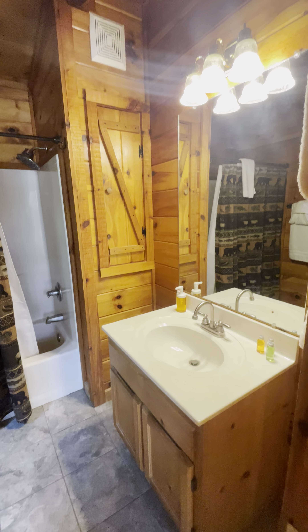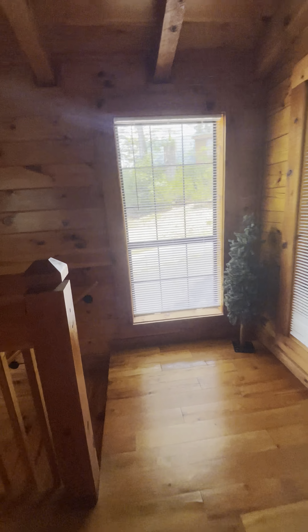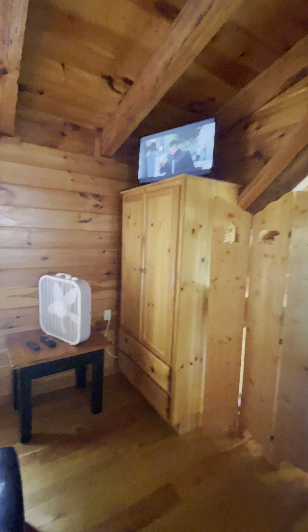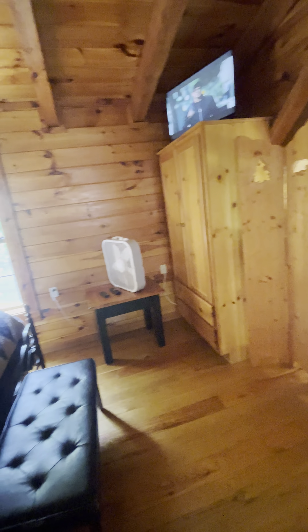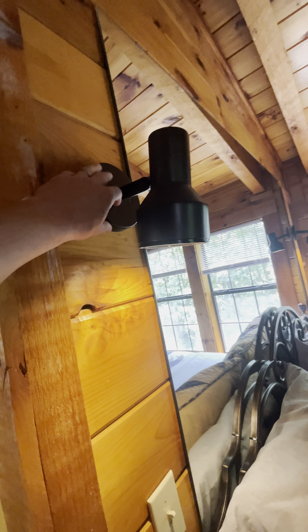Nice little loft area — I guess you would probably consider this the master bedroom. Once again, just decor. It looks like they've taken every piece of furniture that came from a garage sale and put it in here. I do like these little reading lamps they have, though.